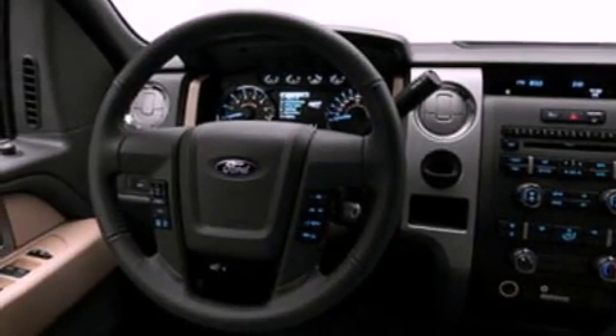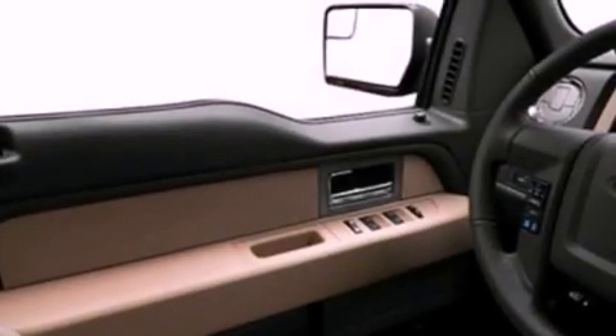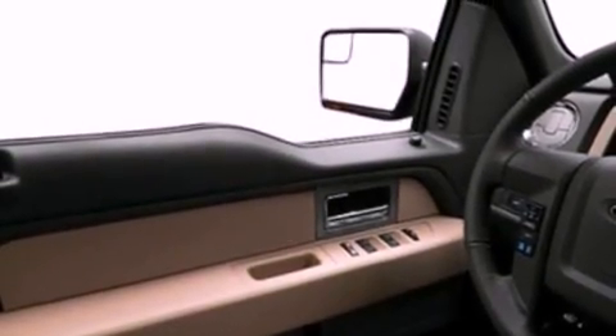Its top features include a double wishbone independent front suspension, speed-sensitive volume controls, and a tire pressure monitoring system.